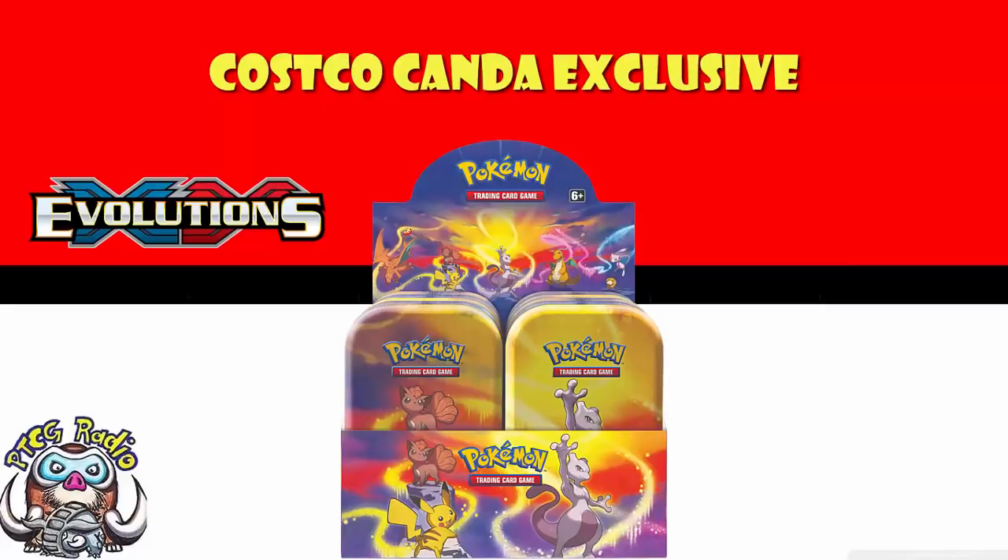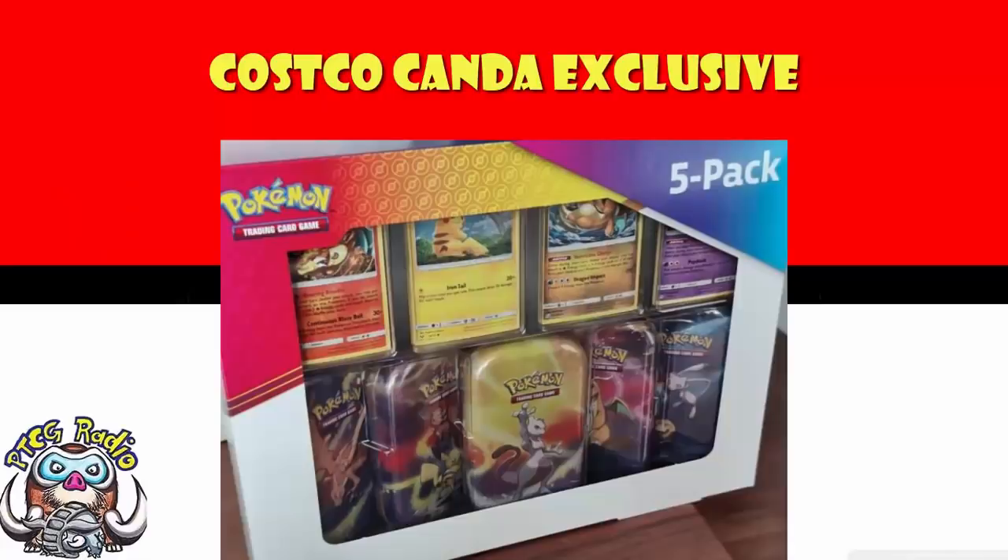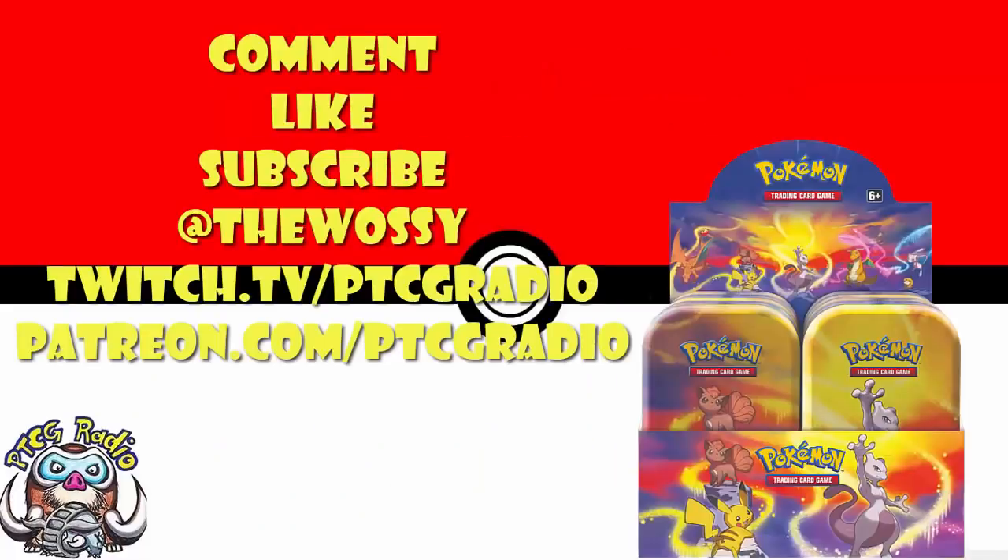So there we go — this is a very cool product. It's weird, it's not a product we were expecting to see. Pikachu has been reprinted with a different holofoil pattern four years later. But if we're looking at how to repack products to make them more appealing, this seems like a pretty gosh darn good way to do it. I want to know what you think, so let me know in the comments. Make sure you like this video, subscribe to this channel, follow me on Twitter at TheWossi and Twitch at twitch.tv/ptcgradio. Head over to patreon.com/ptcgradio for bonus podcasts. Look after yourselves till next time — my name's Ross and you've been watching PTCG Radio.